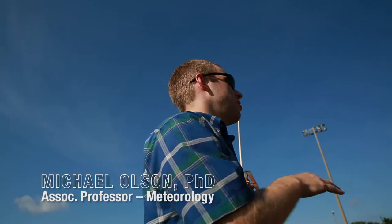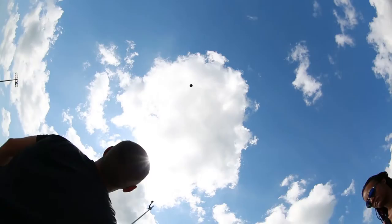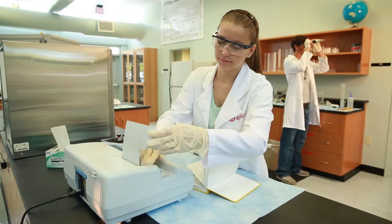Today we're going to learn about something really fascinating — we're going to be learning about weather balloons. In the IMES lab, we have state-of-the-art equipment that help us further our research.